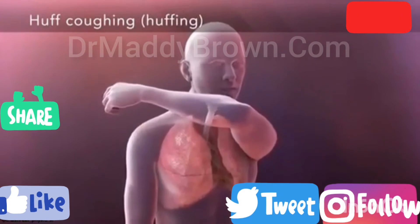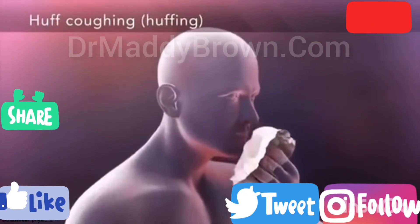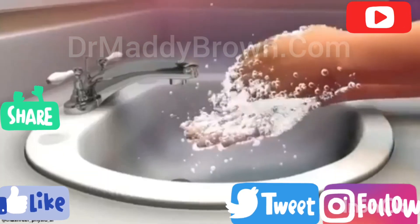Then you cough to clear the mucus out of your airway. After coughing, it's important to always spit out the mucus and not swallow it. Remember to clean your hands.